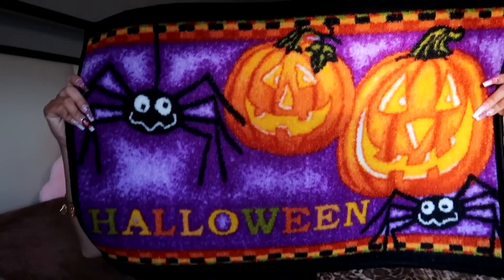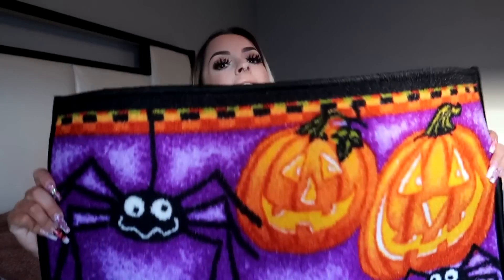I got some spooky things. The very first thing I got was four dollars and it's this Halloween rug. Look at how cute this is — I love orange and purple together for Halloween, I just think it's absolutely gorgeous. I don't know where I'm going to put this — at the front door, maybe at the back door because that's where we film a lot, so I want to show it to you guys in Vlogtober.